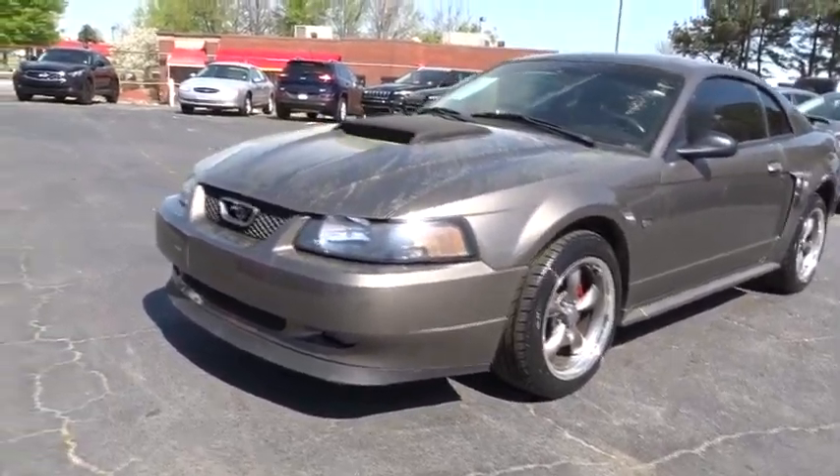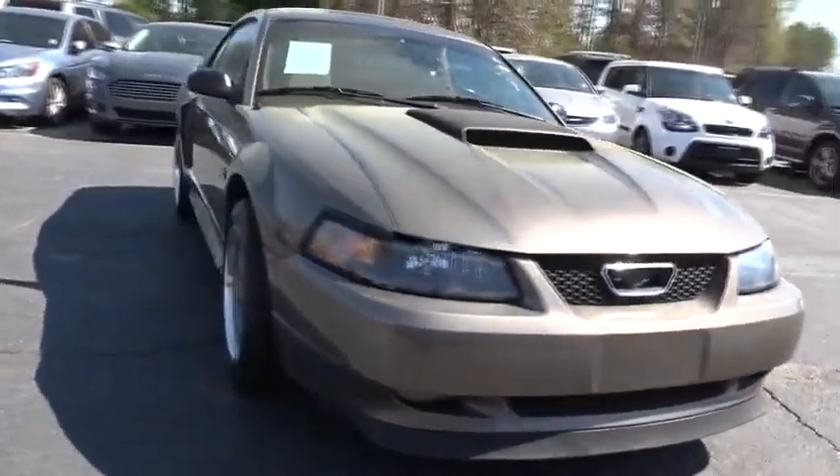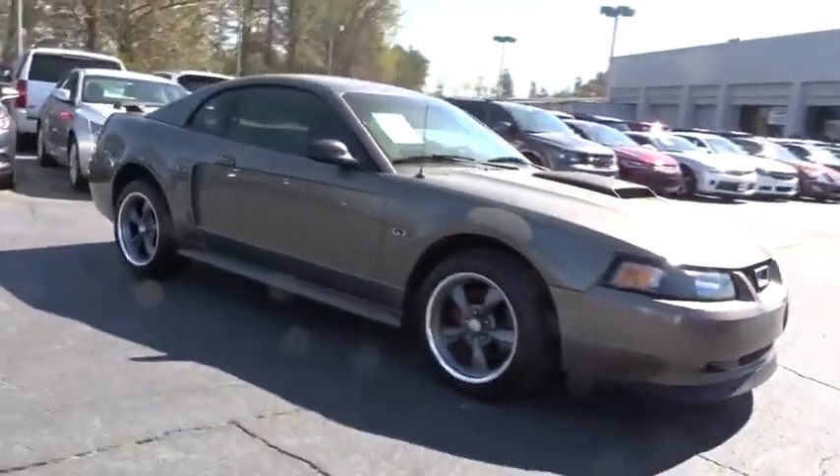The 2001 Mustang. The Mustang is race worthy and ready for the track. This vehicle has less than 90,000 miles.